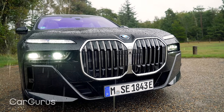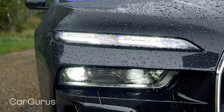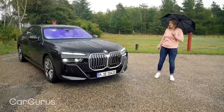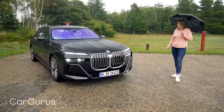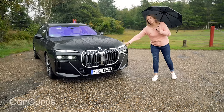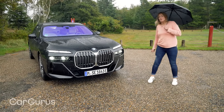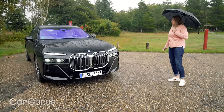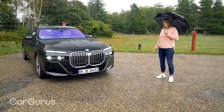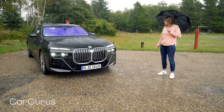Is it the prettiest car out there? Probably not. You do get these twin headlights as standard on the high-end BMWs — that's a trademark on the really posh models. And if you want to, you can even add optional ambient lighting to the kidney grille, which has become even bigger on this new seven series. I don't know that I'd say it's a looker, but it's certainly a striking car with some presence on the road.